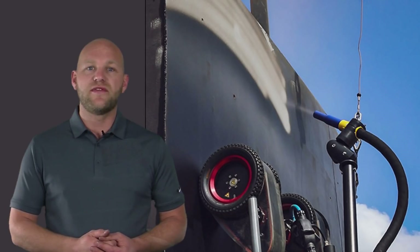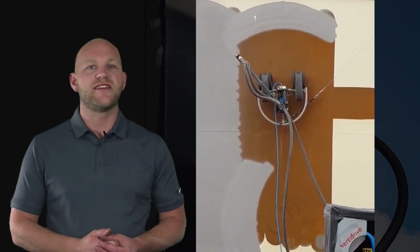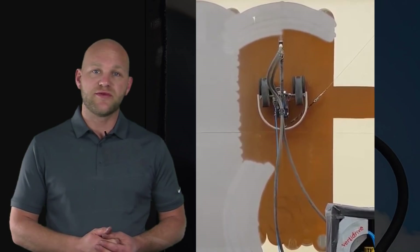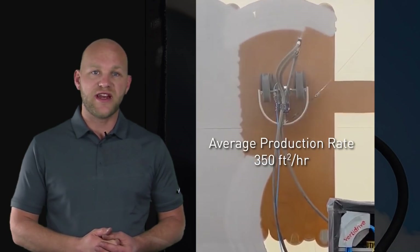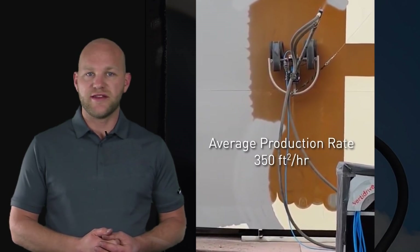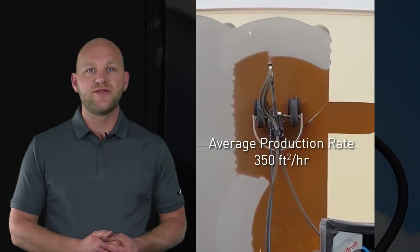The popularity of the VerdiDrive robot continues to soar. Contractors love it because it has extremely high production rates — it can blast way faster than a single man, with an average production rate of 350 square feet an hour. It also eliminates the cost of scaffolding needed for vertical heights, and it's much safer because you're not standing next to the nozzle.